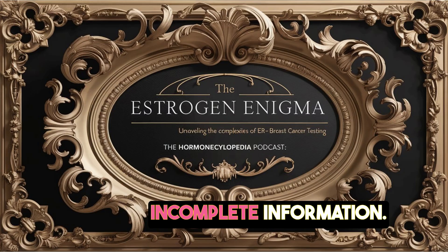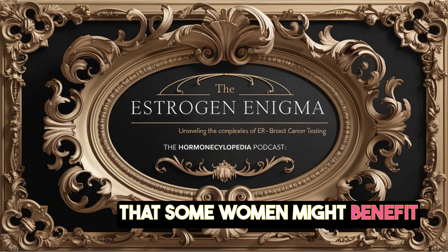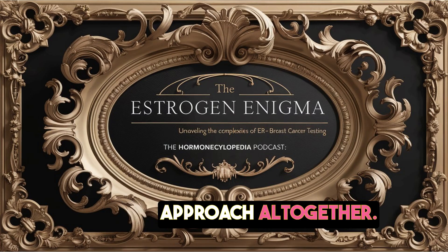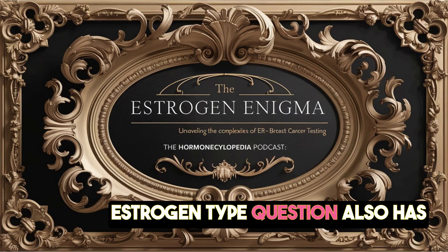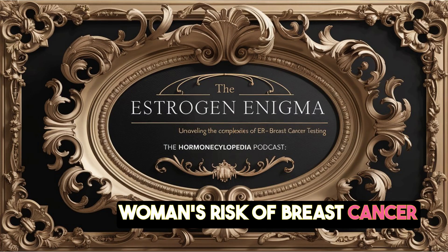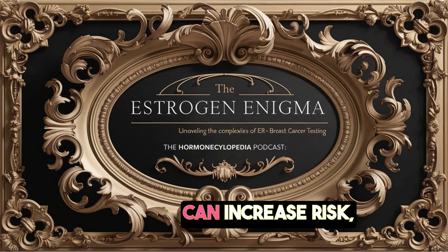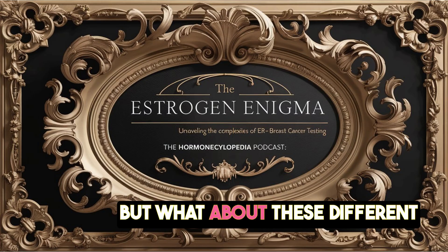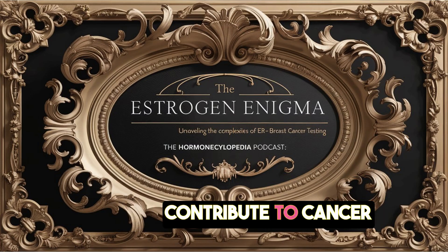There's a real possibility that some women might benefit more from a different type of hormone therapy or a different approach altogether, but we don't have the tools to figure that out for sure. And this whole estrogen type question also has implications for assessing a woman's risk of breast cancer in the first place. We know some things can increase risk like family history or genetics, but could some estrogens be more likely to contribute to cancer than others?